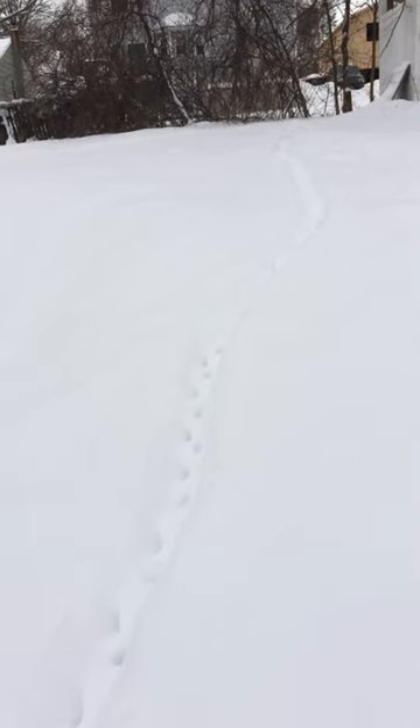It's skunk mating season. This skunk plowed through 6-7 inches of fresh snow last night, and you can see that trail just coming down from the yards above this home.